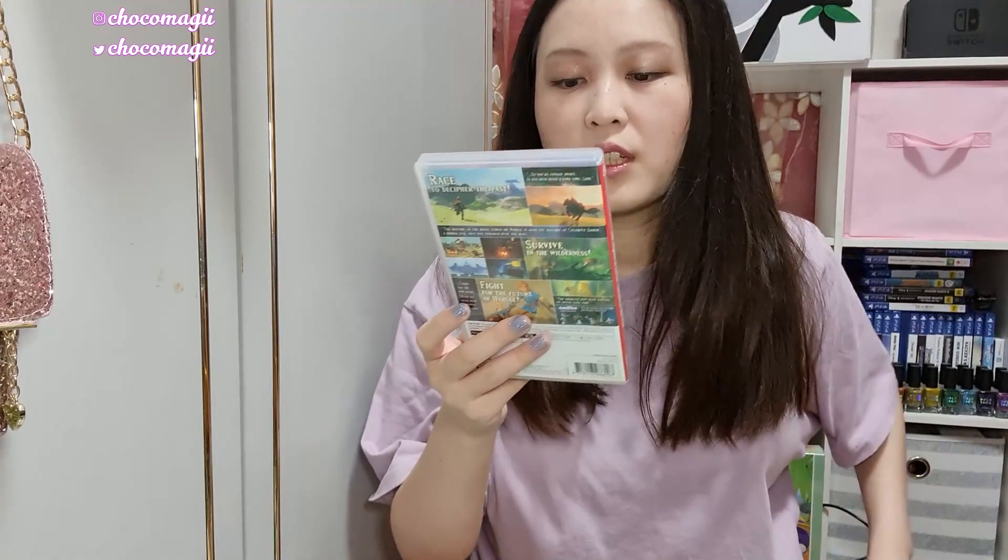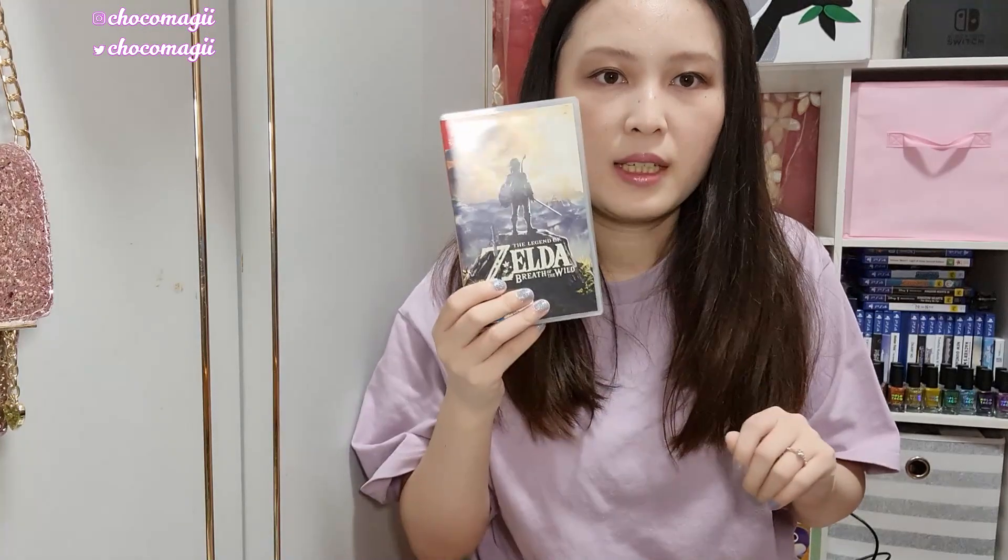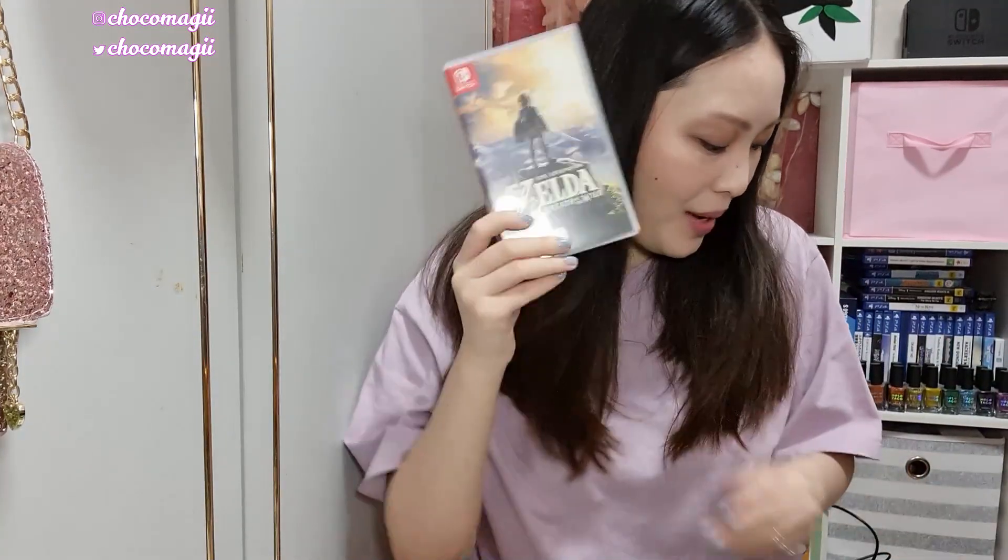Doraemon Story of Seasons — out of all the Story of Seasons games, I would not really recommend this one after playing it more. I personally prefer the traditional Story of Seasons style. It's also kind of empty compared to the other franchise entries. If you're a collector this might be a good game for you, but if you're on a limited budget I wouldn't go out of my way to pick it up unless it's on sale. Next, The Legend of Zelda: Breath of the Wild — one of the games I'm close to completion but haven't finished. I had it early on when the Switch came out.